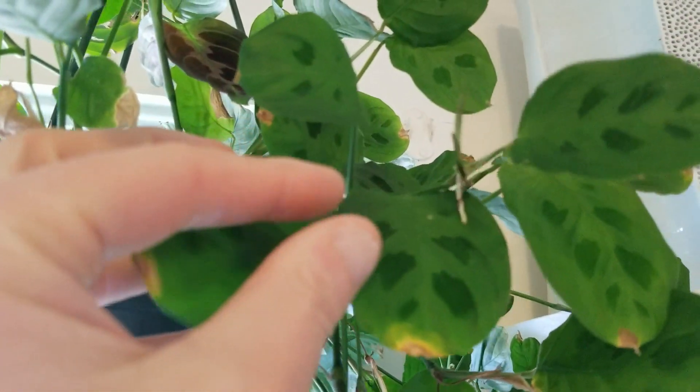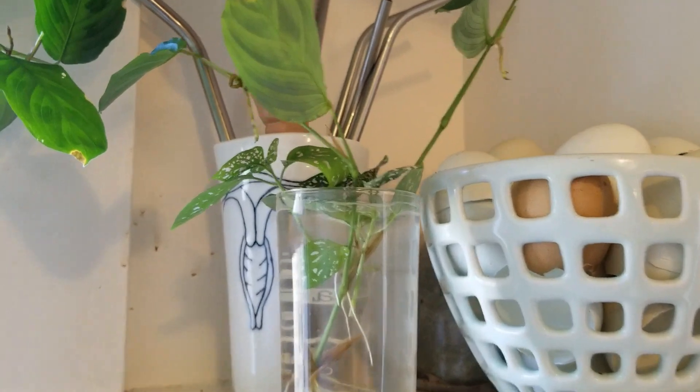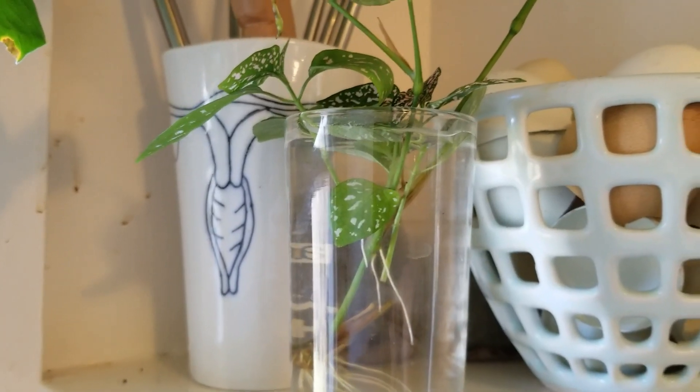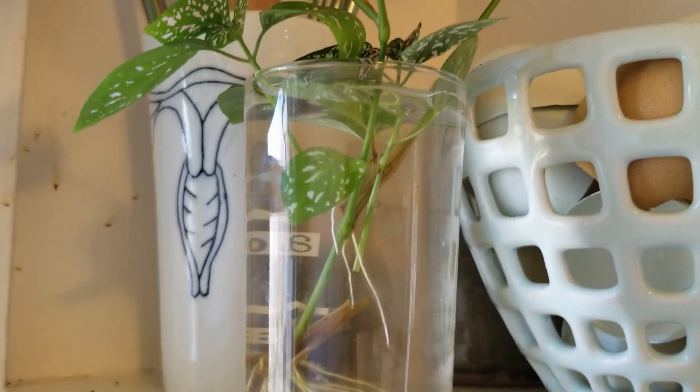It has a lot of new leaves — you can kind of see there's a new leaf right here. And then last but not least, I've got a few propagations going: a piece of the miniature prayer plant and two pieces of polka dot plant. You can see they've got some roots forming already.